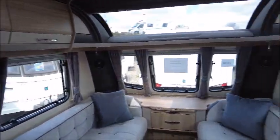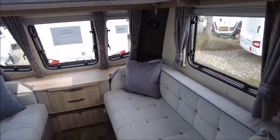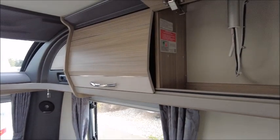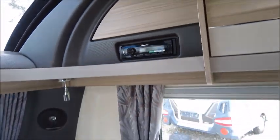At the front, it's nice and bright with the sunroof. There are long benches that make into a double bed at night time, plenty of storage space, and you've got a CD player here that's linked to the sound system.